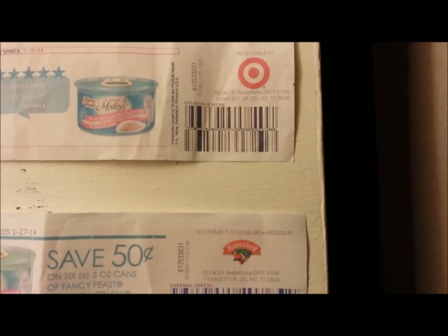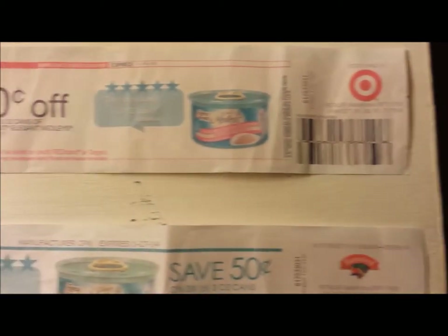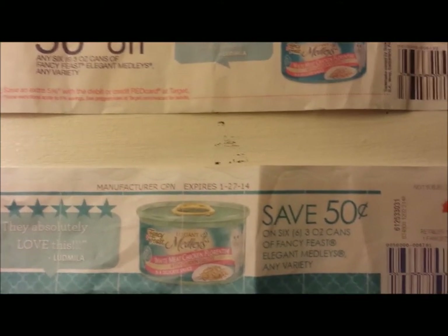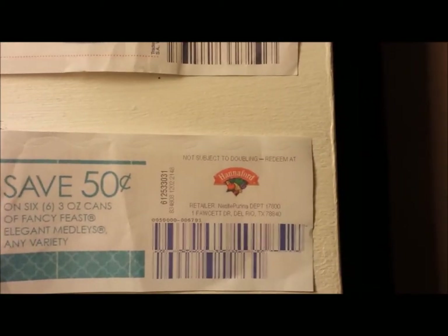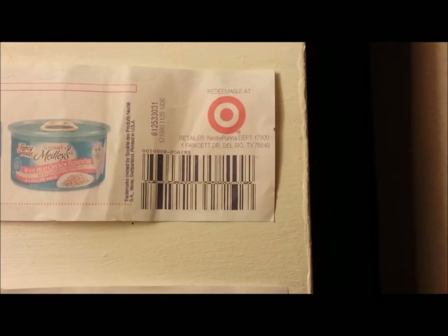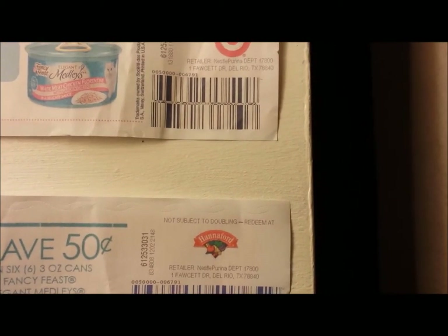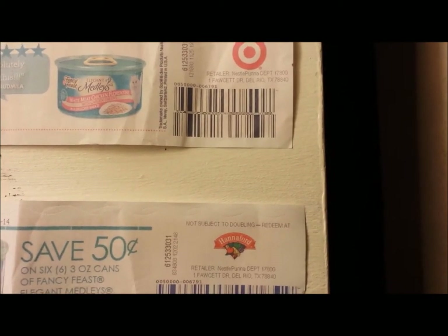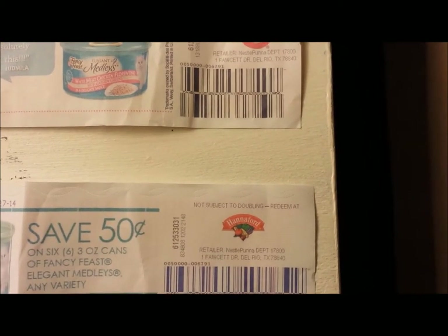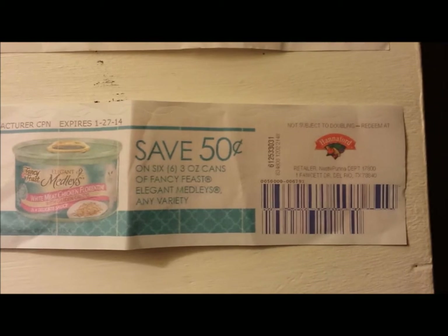That means this one is not a Hannaford's coupon and this one is not a Target coupon — they are manufacturer coupons. The retailer is telling the retailer to send this coupon to Nestle Purina; the addresses are exactly the same. I've had some trouble with some stores thinking that just because it has the logo of a different store, it is that store's coupon — when in fact it is not, because it clearly says 'manufacturer coupon.'